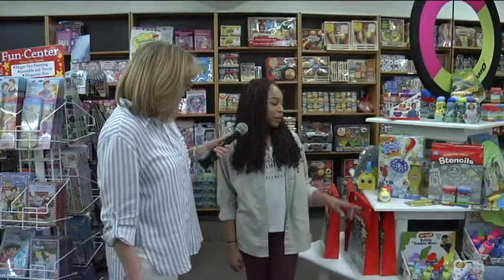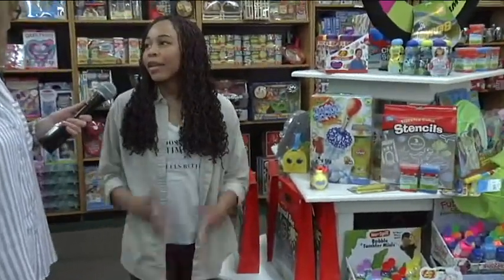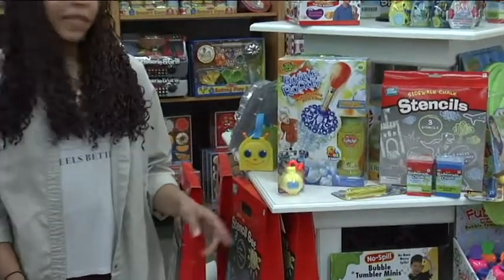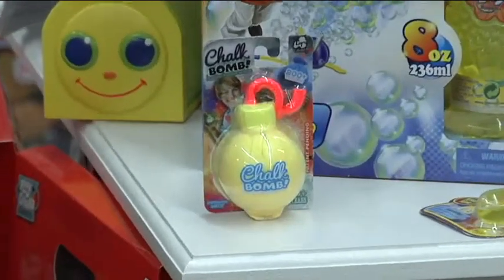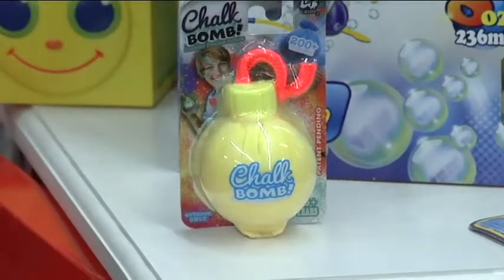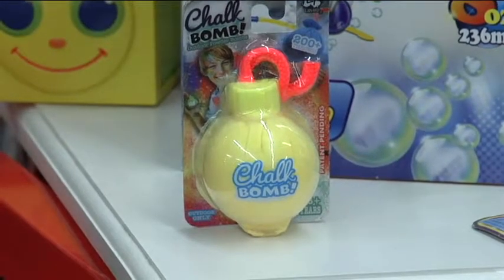The first one is this chalk bomb. You might have seen them used in chalk fun runs where people come out covered in chalk or paint. With these you just remove the top and throw them — they splatter all over the clothes, and they do come out in the wash very easily, so mothers are going to be happy about that.